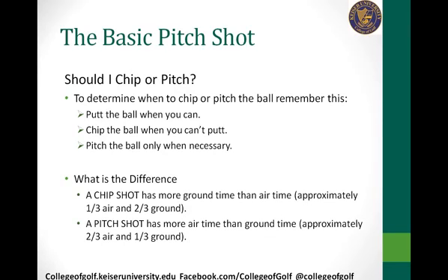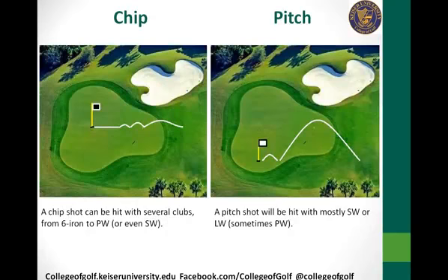You also have a lob shot, which we'll talk about at maybe another webinar. The difference between a chip and a pitch is that a chip shot has more ground time than air time — approximately one-third of the distance in the air and the other two-thirds on the ground. Whereas a pitch shot has more air time than ground time — the exact opposite: two-thirds in the air, one-third on the ground.